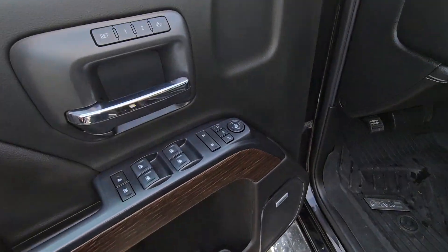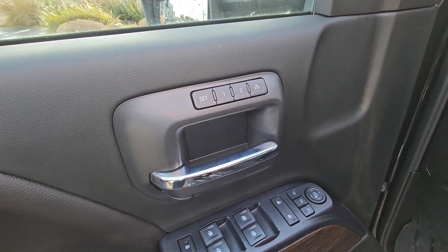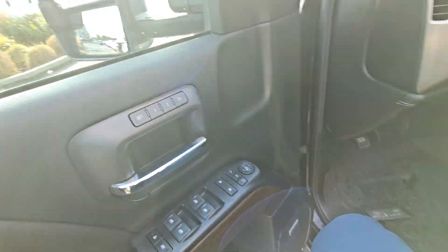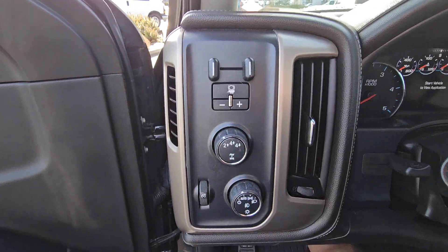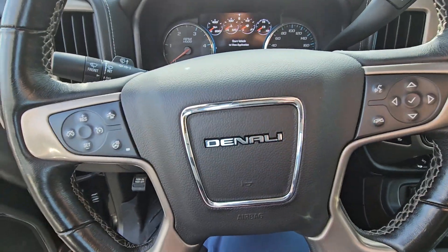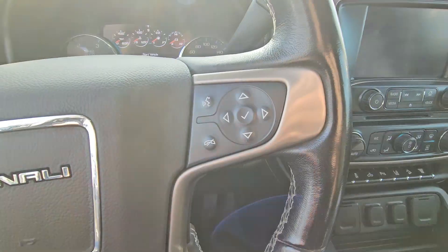Power windows, locks, and mirrors, primary and secondary memory seating for the power driver's seat, and then both audio integrated. Trailer brake controller, 4x4 controls, headlights, heated steering wheel, forward collision alert, and cruise control.